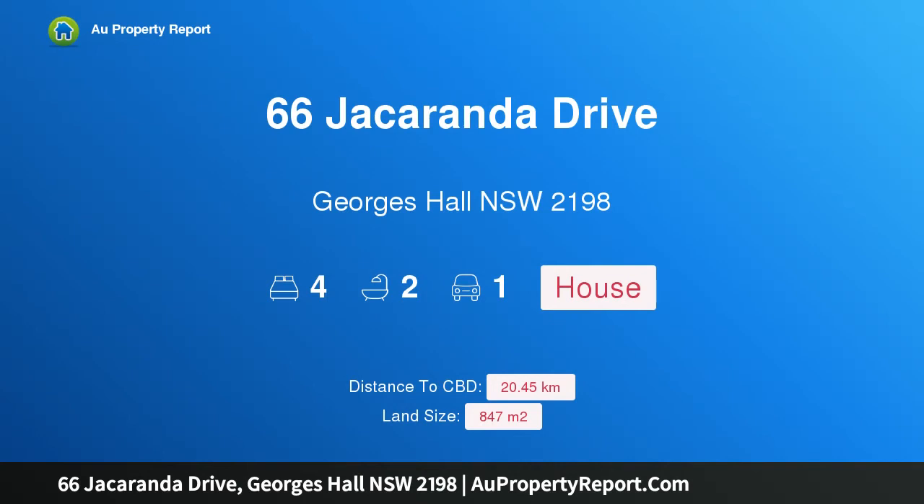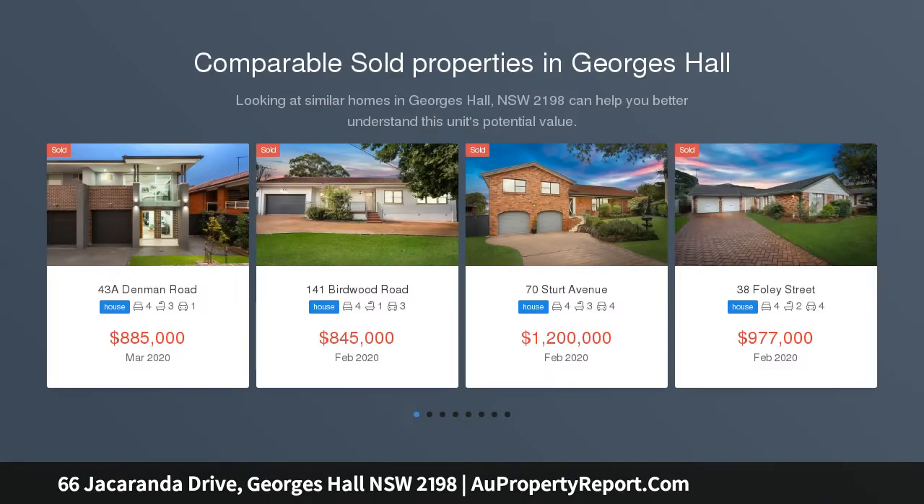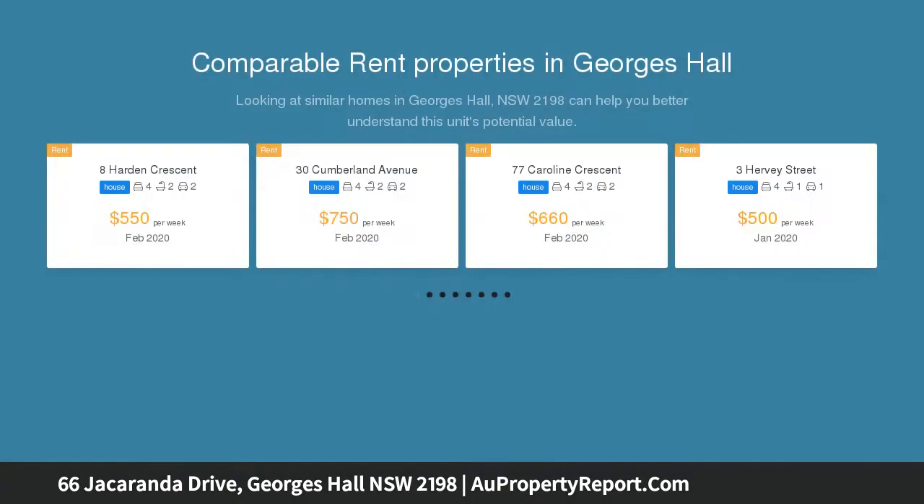I am glad to introduce property 66 Jacaranda Drive, George Hall, New South Wales 2198 — a DA approved duplex site. This is a four bedroom duplex and a great opportunity to purchase an 847 sqm DA approved development site, featuring double garages positioned on the elevated side of this blue ribbon street.